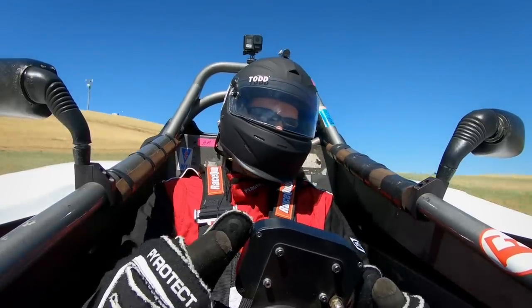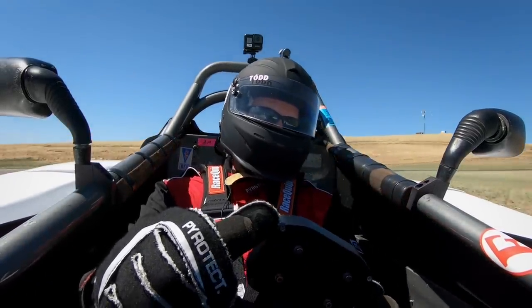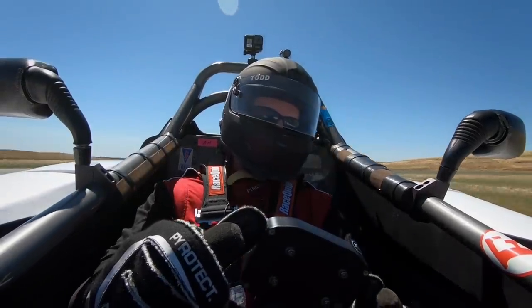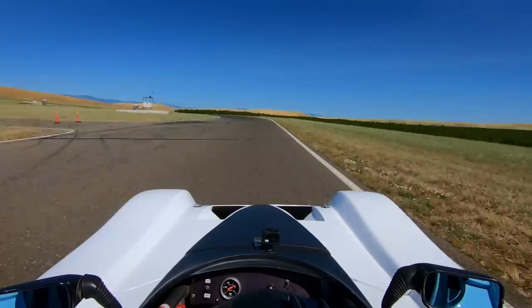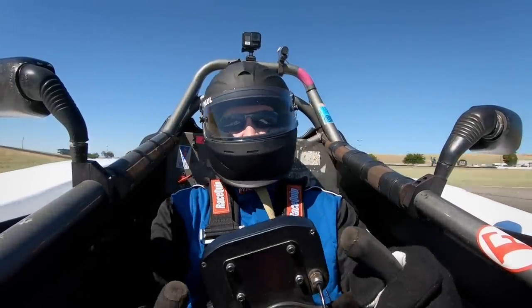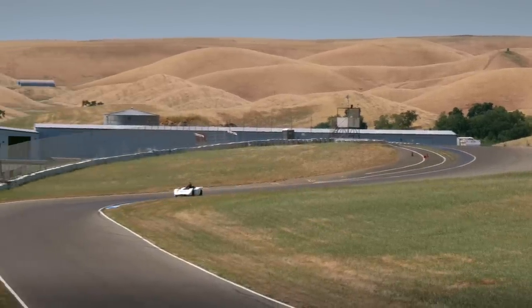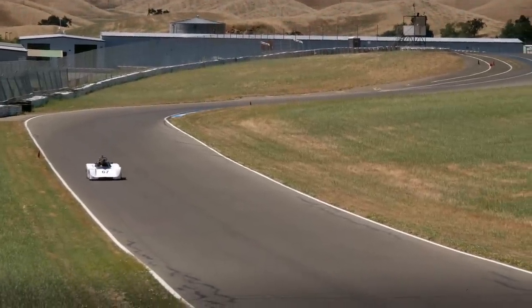As automotive journalists, we talk a lot about a car feeling like a race car, trying to convey that it's designed for the racetrack. But this is a car that's only for the racetrack. So much visceral stuff — where do I begin? Just over 100 horsepower in the engine, and it is quick. It sticks so well. I haven't even begun to explore the limits of this car.